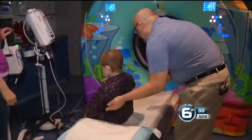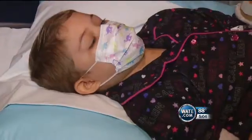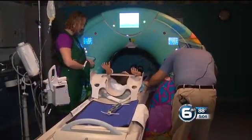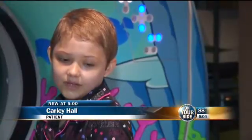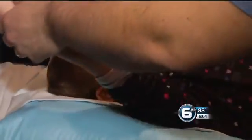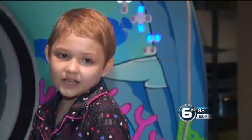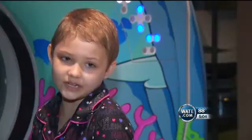Whether it's a tropical island paradise or fun under the sea, the point of these new custom-wrapped CT machines is to distract children from the important but sometimes difficult tests they have to undergo. Eight-year-old Carly Hall was diagnosed with a blood cancer last fall, but she isn't scared going into these new machines — because you can see the fishes in it.